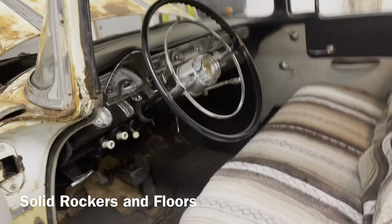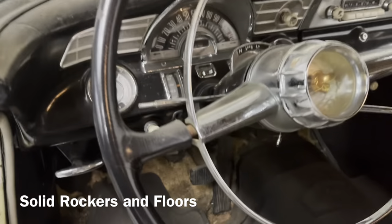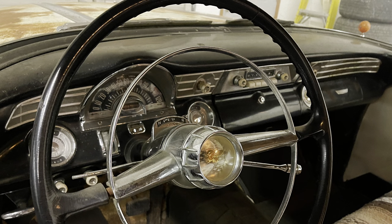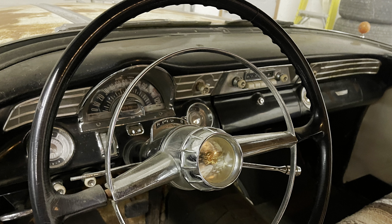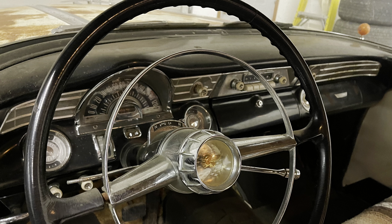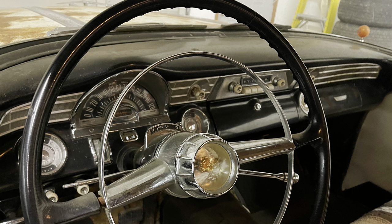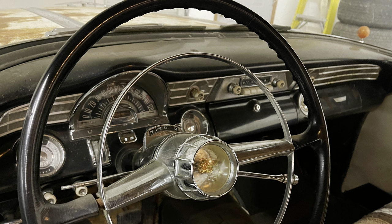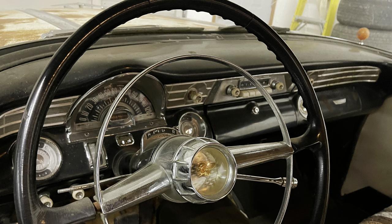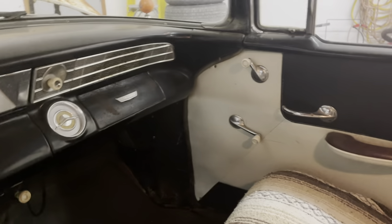Let's take a look at the dash. Look how much chrome is on these dashes. If you look closely at the shift indicator on the steering column, you'll see there's no park — the parking brake is what you used. You can also see that reverse is all the way down in the lowest position, whereas normally you'd see that as the first detent. Really cool original car.